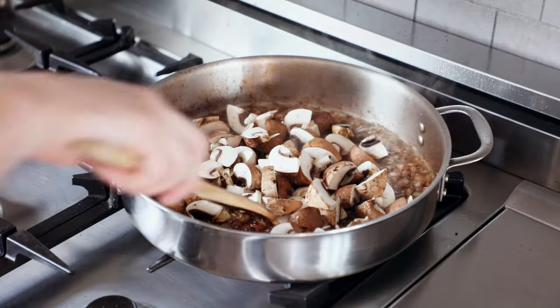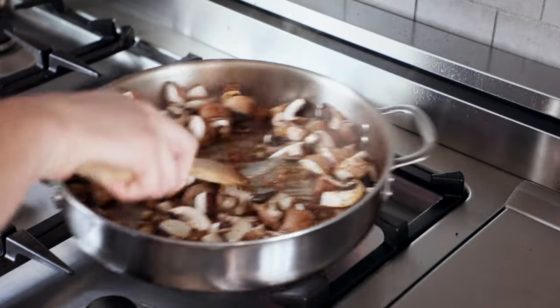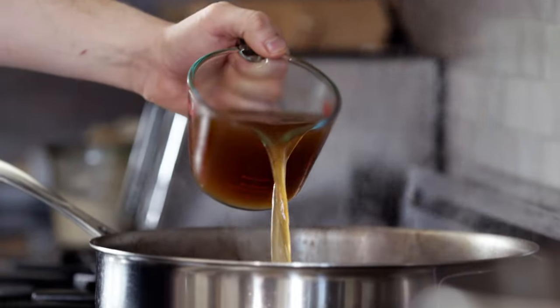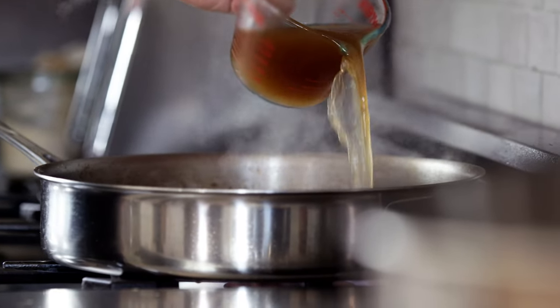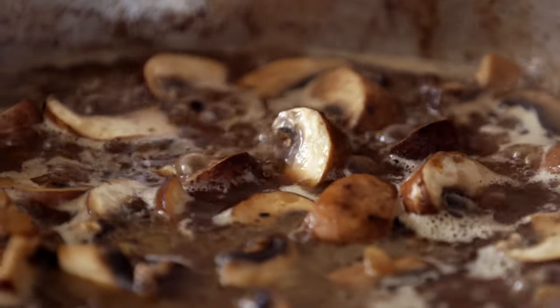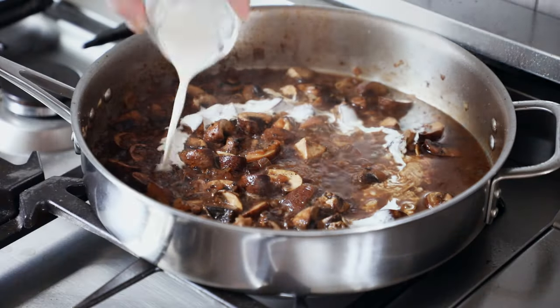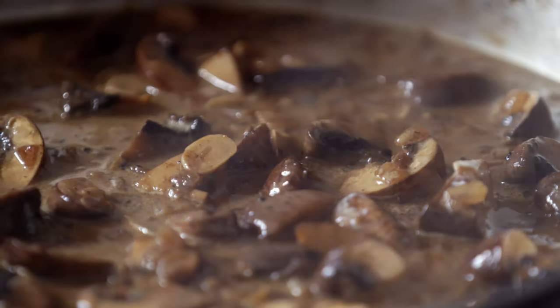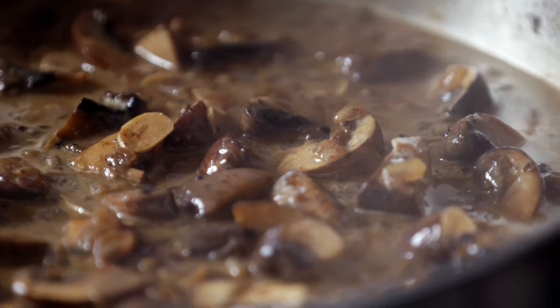Then nine ounces or 250 grams of cremini mushrooms that have been quartered. Let that saute and cook for another two minutes or until the mushrooms begin to soften. Then add one and a half cups or 350 milliliters of beef broth. Once that's reduced and thickened a little bit, add a quarter cup or 60 milliliters of heavy whipping cream, then reduce again for another five minutes or so until you've got a thicker emulsified sauce.